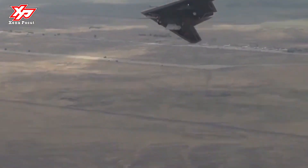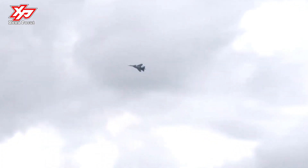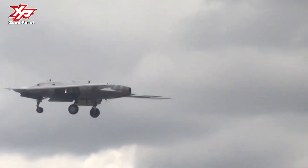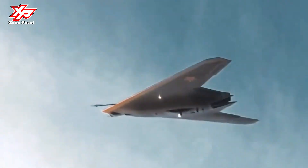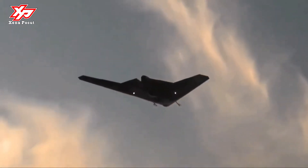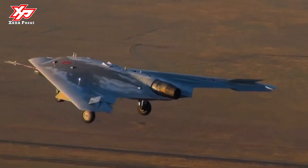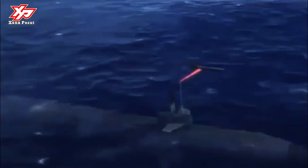Hunter is characterized as an unmanned aerial 6th generation machine. It is known that in the Hunter-B it is planned to use the technologies of the prospective heavy fighter T-50 PAK-FA. With a mass of approximately 20 tons, based on its takeoff weight it can be assumed that this drone will be close in its characteristics to the American drone X-47B developed by Northrop Grumman.